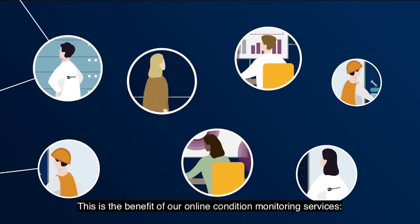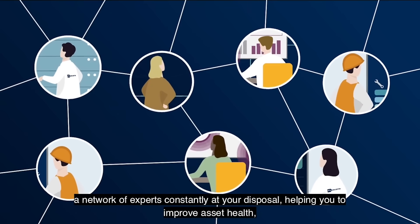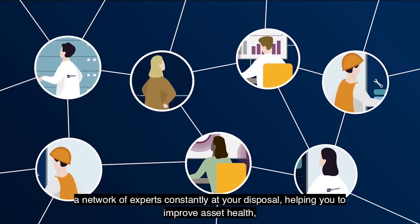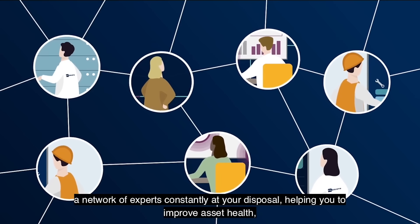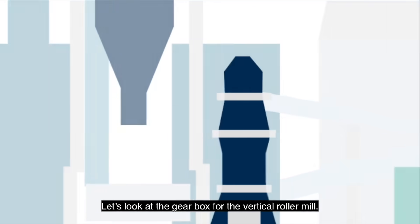This is the benefit of our online condition monitoring services — a network of experts constantly at your disposal, helping you to improve asset health, optimize performance and cut unexpected costs. Let's look at the gearbox for the vertical roller mill.